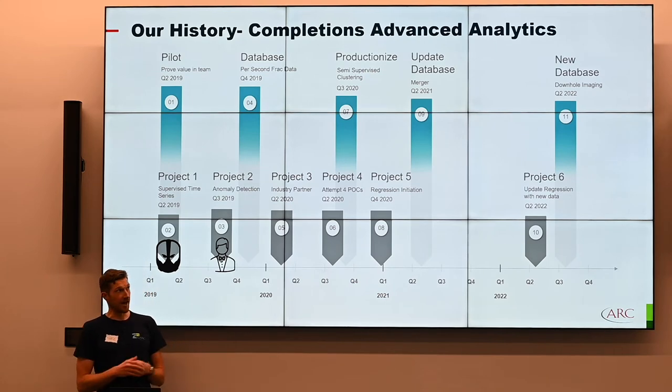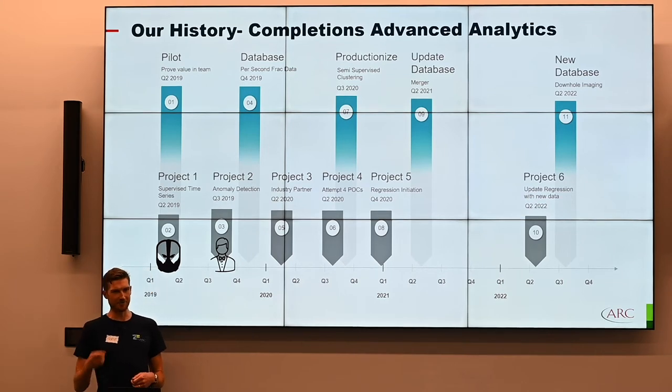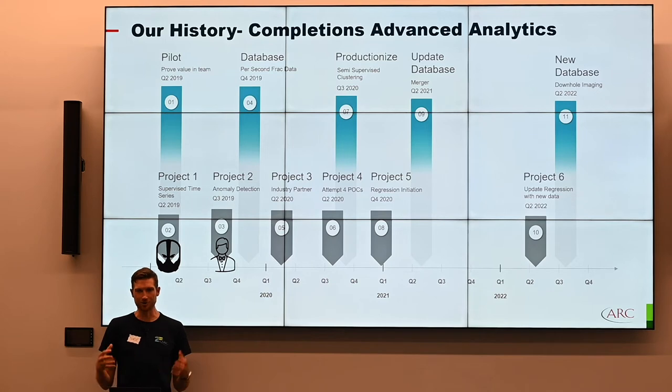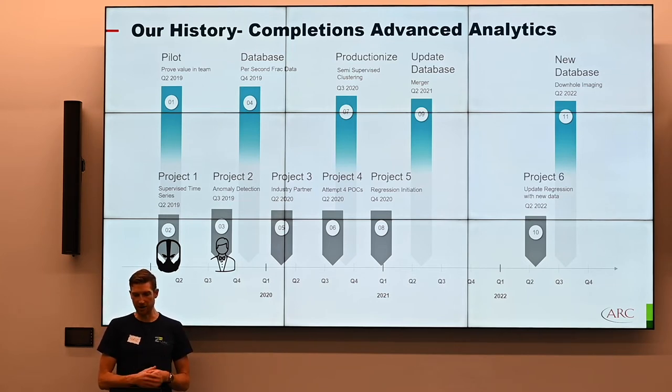The big learning was we needed a database — we needed the wisdom. We need someone who's been around Gotham for a while, knows how the crime works. We need Alfred Pennyworth to manage our systems and create that Batcave. So in 2019 we ingested all of our frack data back from 2016 — a big project, but we found a ton of value from it. We were also able to reuse a lot of the code written by that data engineer as a template for creating our database.